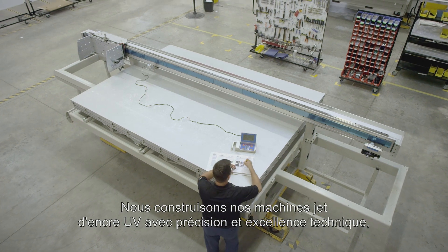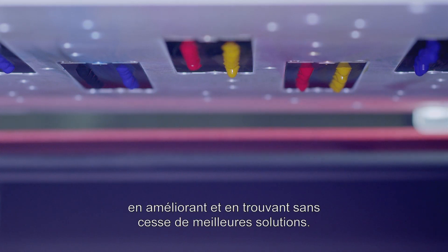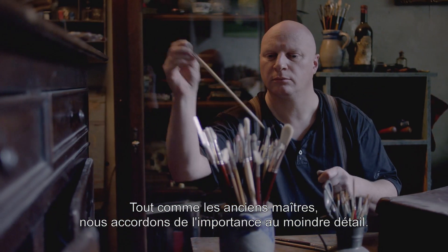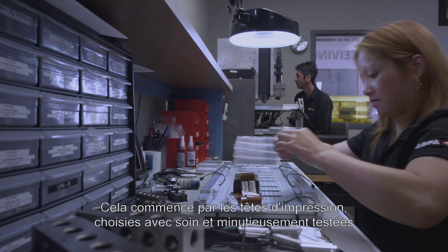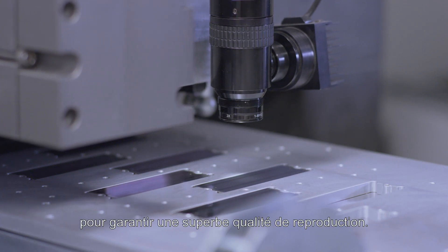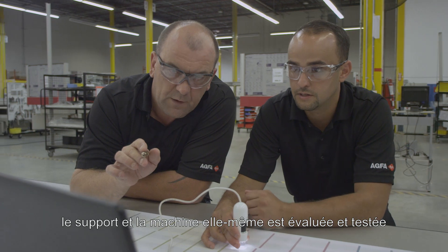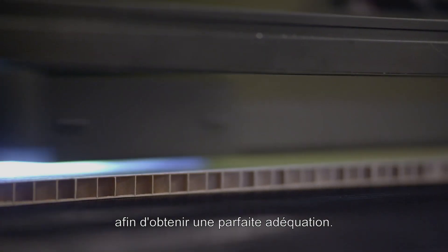We build our UV inkjet printers with precision and technical excellence, continuously improving and finding better solutions. Just like the old masters, we focus on every detail. Only the best is good enough. It starts with the printheads, which are carefully selected and thoroughly tested for superb quality. They're built into a printer where every interaction between ink, media and machine itself is tried and tested — all to get that perfect match.